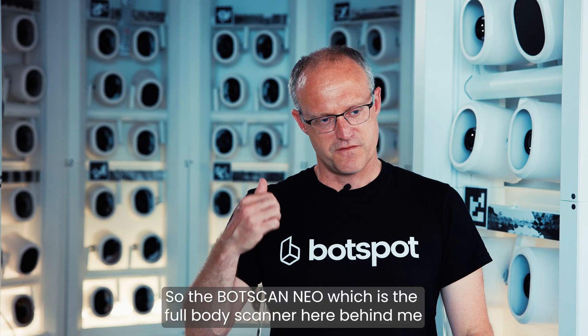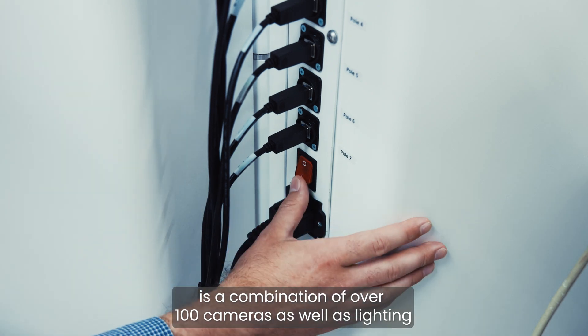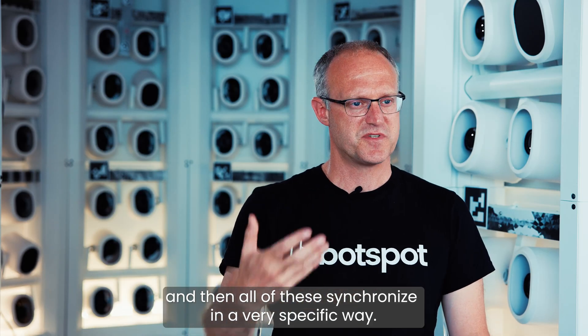The BotScan Neo, which is the full body scanner here behind me, is a combination of over 100 cameras as well as lighting, all synchronized in a very specific way.